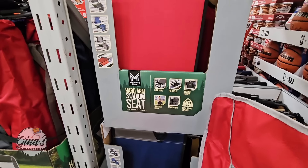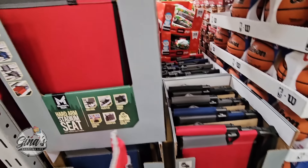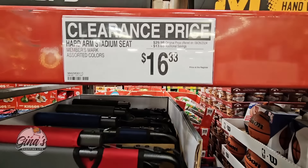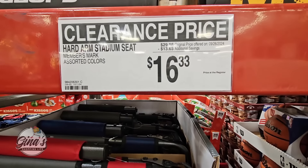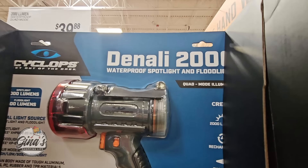The hard arm stadium seat — I wanted to share this again because even though it's on clearance, they've actually lowered the price even more. You have four options and the price is $16.33 — that is such a great price, over a $13 savings. Now this is actually really interesting — this is a waterproof spotlight and floodlight, great to have in your emergency kit.